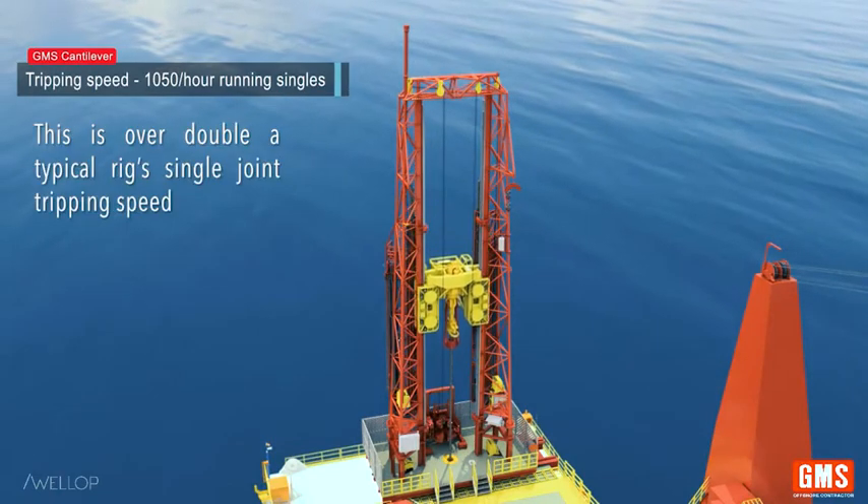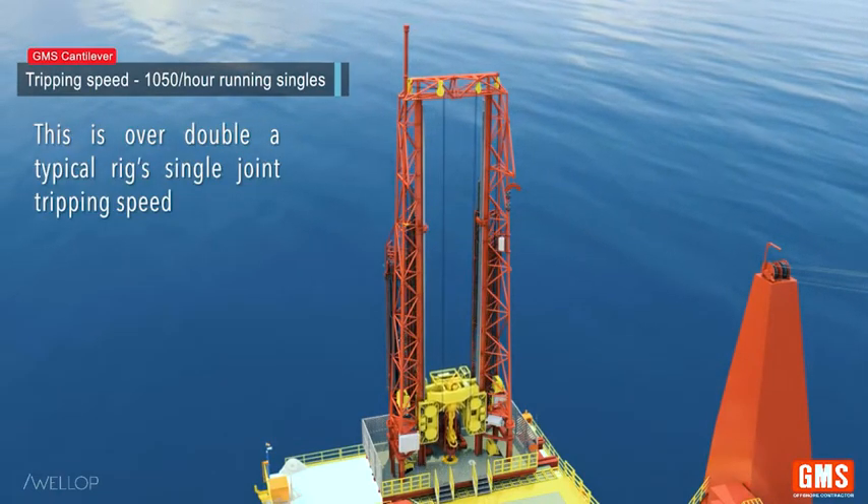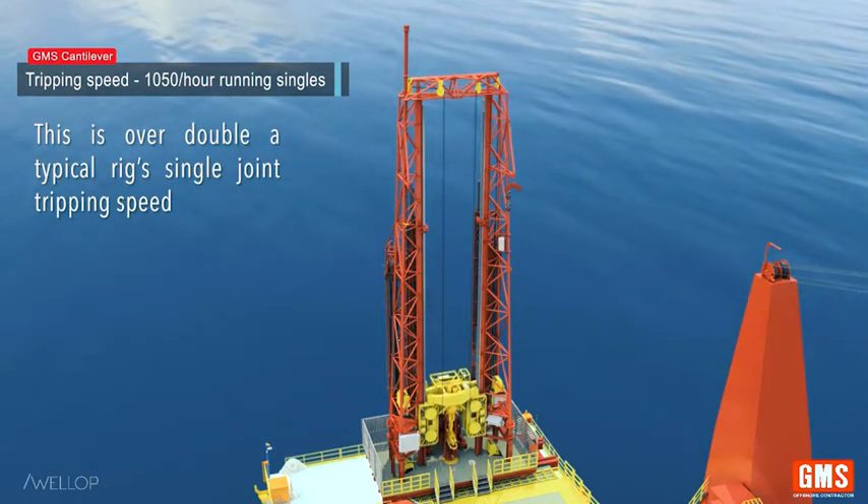Tripping speed is 1,050 feet per hour running singles. This is over double a typical rig single-joint tripping speed.